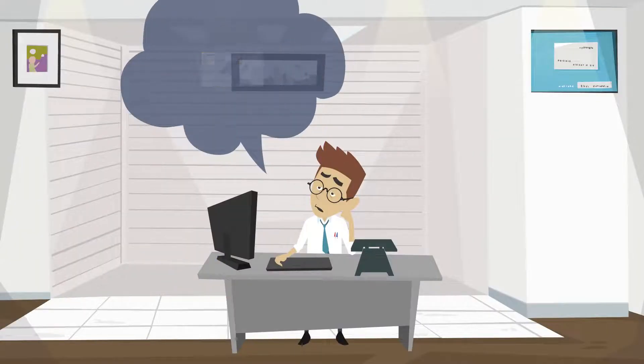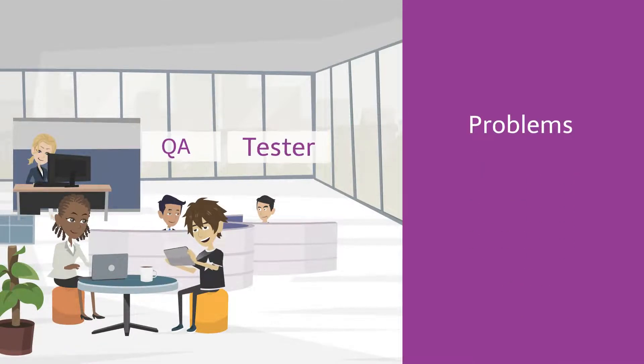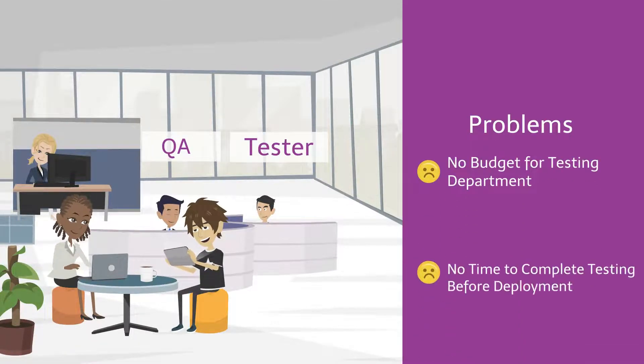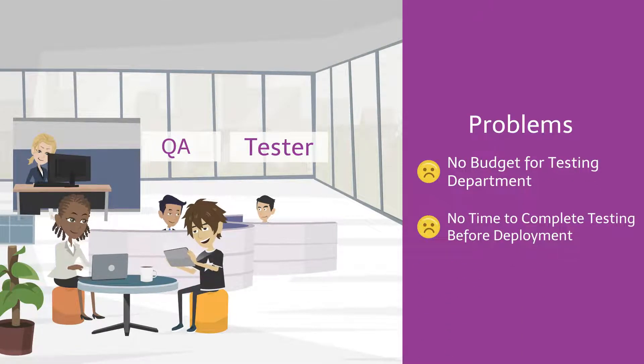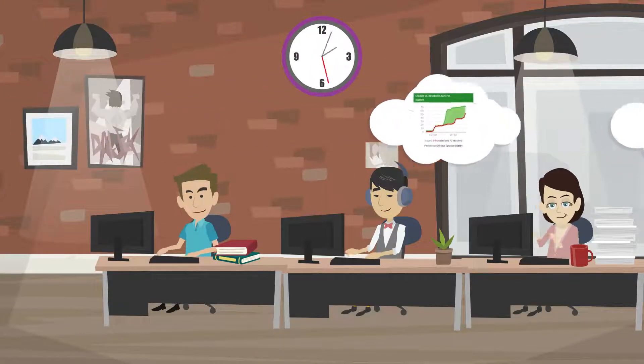Mark wants to develop new features faster, but since he doesn't have a budget for a formal quality assurance department to test whether all new and existing features are working as expected, with the introduction of new functionalities, it restricts his team's ability to deploy more features rapidly.